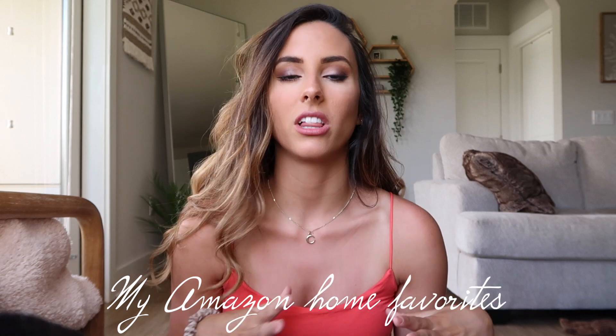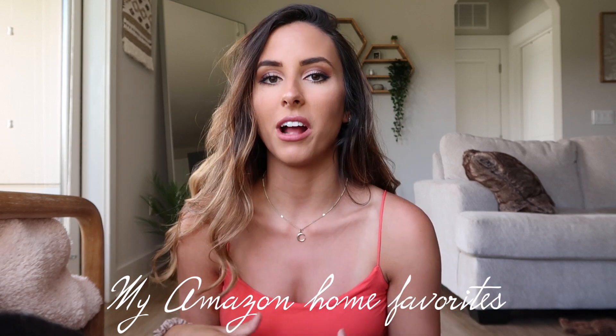Today's video is going to be an Amazon favorites video. I've been wanting to film this video for a really long time and I'm just now getting around to it, but I have so many favorites from Amazon. I love Amazon — it is like the most convenient place to shop and you can literally find anything on there. We actually registered for our wedding on Amazon and so many people bought us stuff from there, and we are so so grateful. Literally every item I think we use all the time regularly.